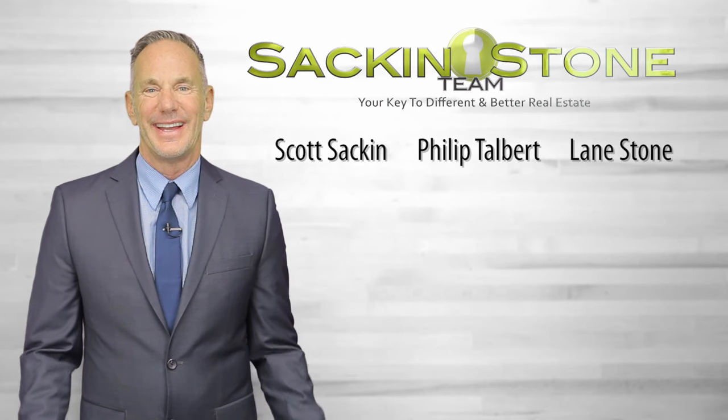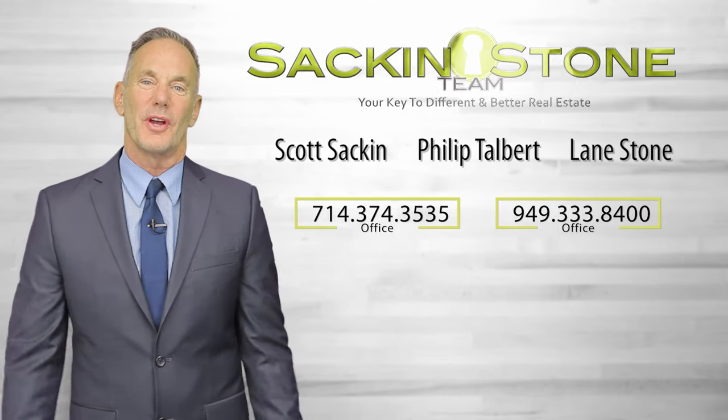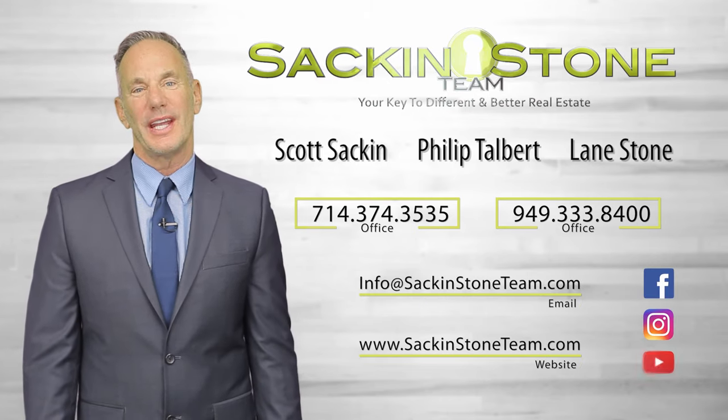Thanks so much for watching today. Thanks for being with us today. Thanks for being at the beginning of the journey. We're going to be off to pick up light fixtures, plumbing fixtures, all that stuff soon. It's going to be a lot of fun — it's going to look amazing. Please tune in to see us soon. Thank you. At the Sack & Stone Team, our clients are always number one. Get in touch with us with a call, text, or email, and stay in touch. We're on Facebook, Instagram, and YouTube.